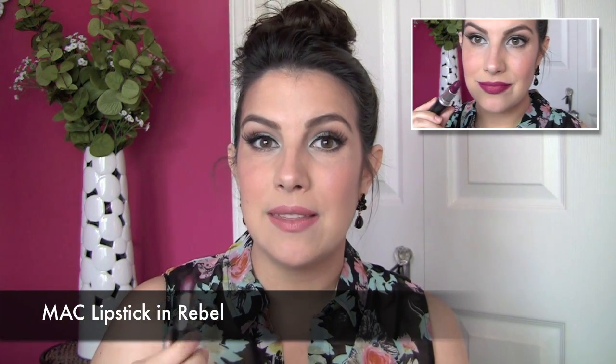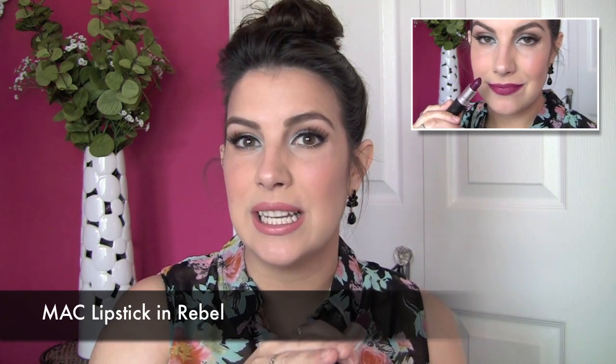Best MAC lipstick was tricky for me because I've mentioned different ones over time, but I narrowed it down to the most versatile option — a great fall and winter shade. I'm talking about Rebel. It looks so dark in the tube and can look very dark on your lips, but you can also wear it more sheer — apply it over a balm with a lip brush and get a medium berry look. I really like the versatility. It surprised me that I didn't pick it up until this past fall, but I'm really glad I finally did.